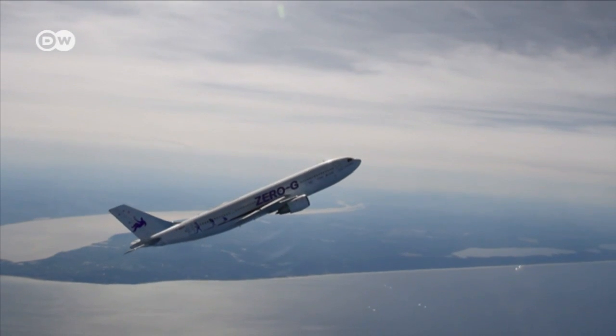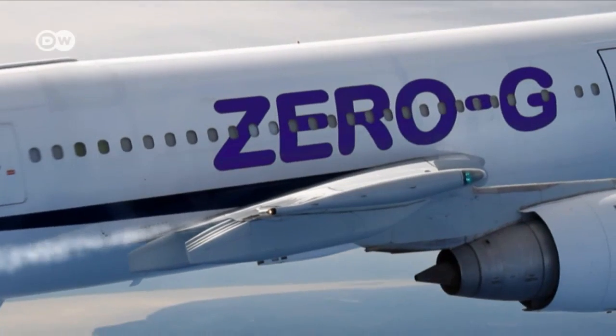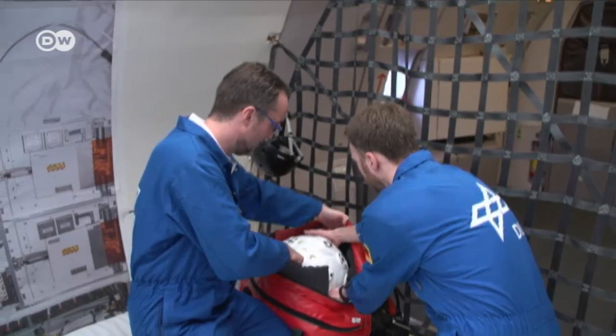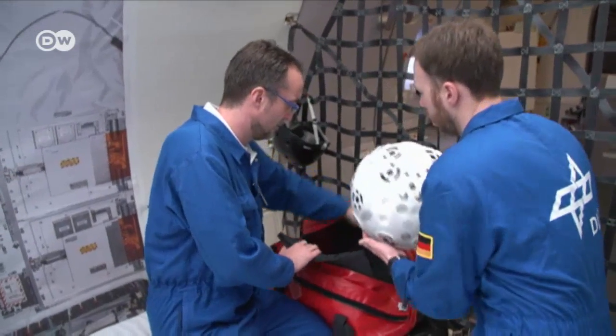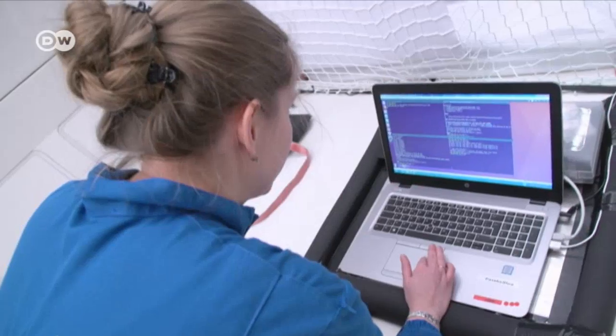That was tested on a special parabolic flight. The aircraft's extreme maneuvers create short periods of freefall to simulate zero gravity. Simon's developers need to know how he'll move with his small propulsion motors and navigate in weightlessness.